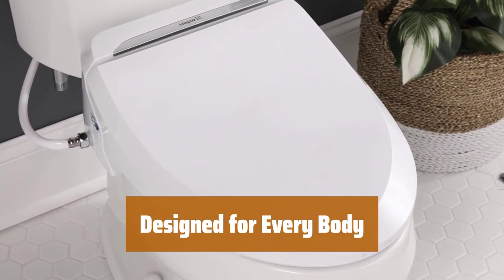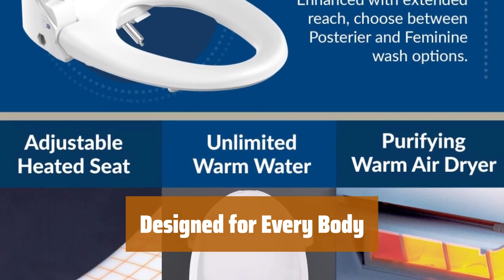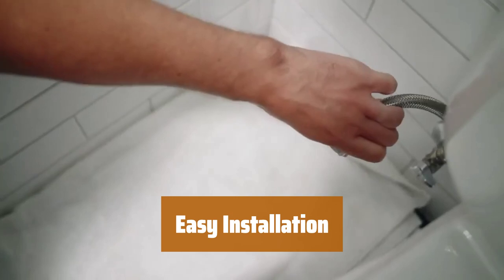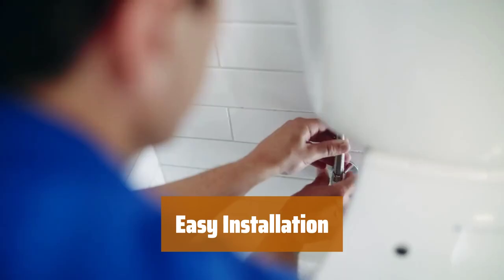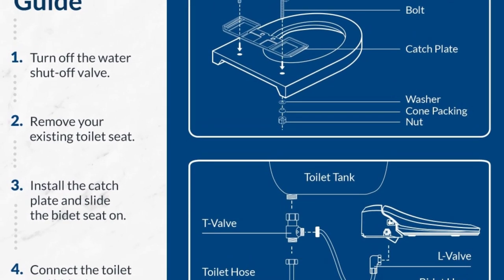Reduce the need for toilet paper with the built-in warm air dryer. Experience a more hygienic and eco-friendly bathroom solution for all. Upgrade your bathroom in minutes with a home bidet — no plumber required. Comes with all necessary instructions and connectors for an easy install.